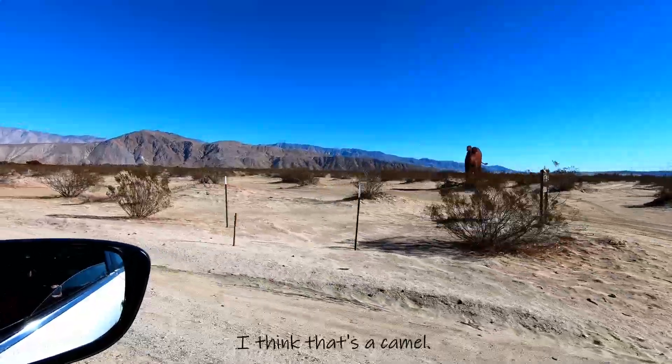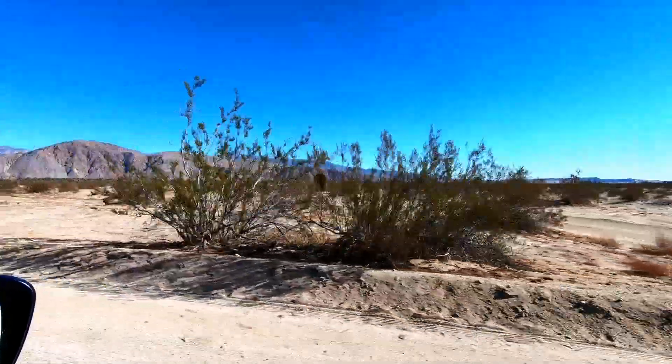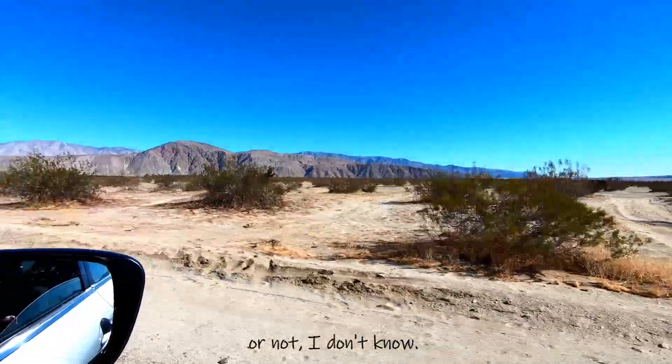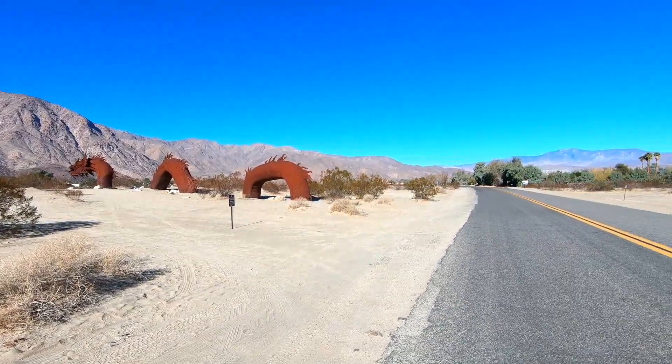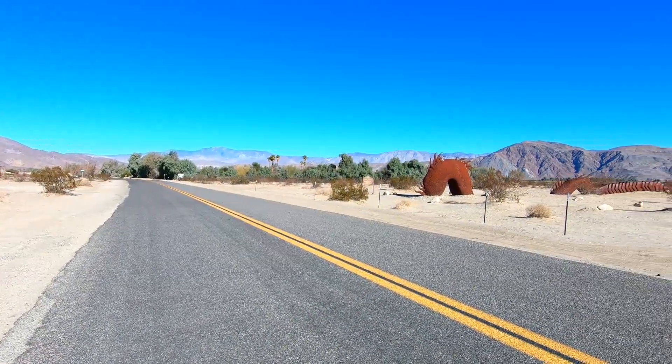I think that's a camel — I can't quite tell what that one is. And there's a serpentine that actually stretches across the road. Let's go get a closer look.